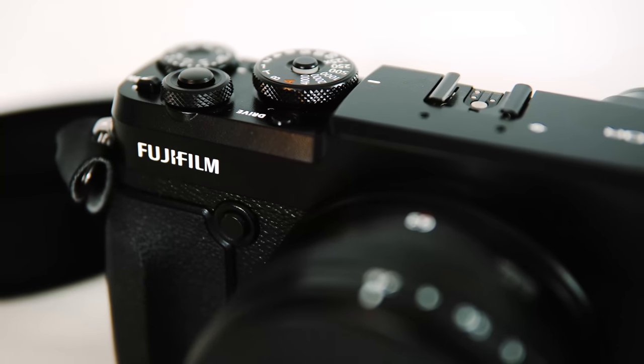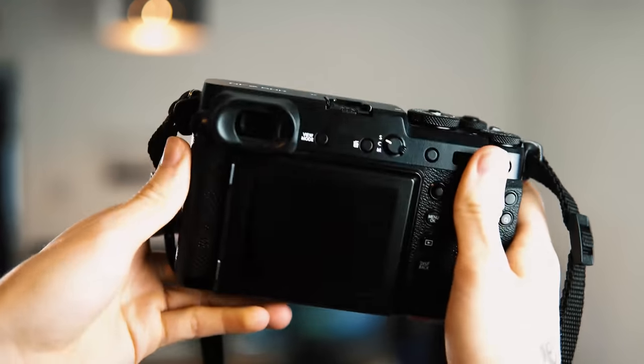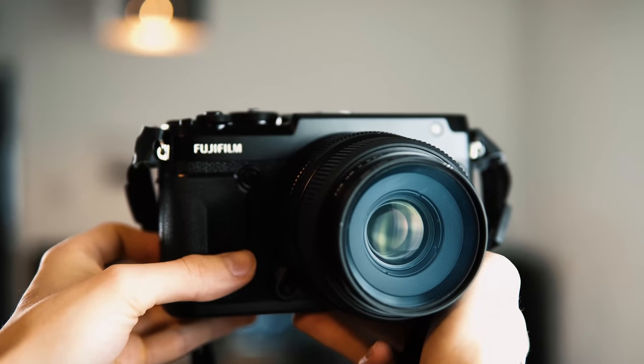So here's the Fuji GFX 50R. It's a rangefinder-style mirrorless medium format camera which, like the name suggests, has 50 megapixels. One of the key factors that makes medium format so great is the bigger sensor or film size. This not only gives you increased detail and resolution, but you also need to use a longer focal length lens to get the same field of view, which in turn means you have greater compression and a shallower depth of field. And this is what gives the typical medium format look.